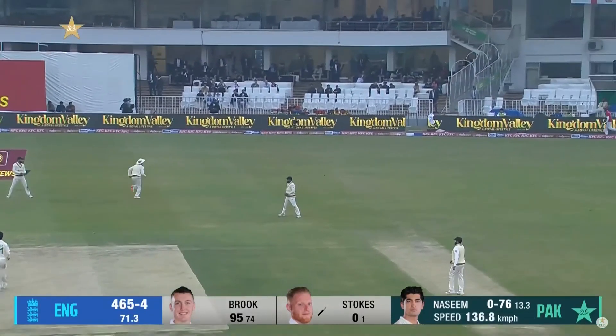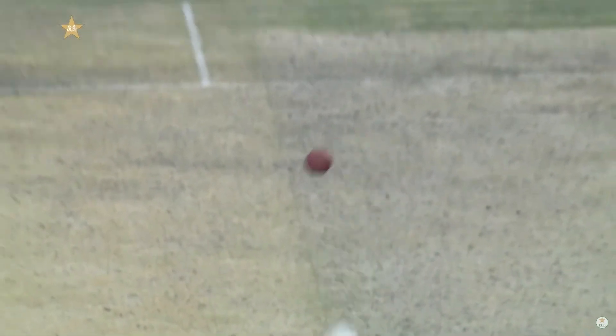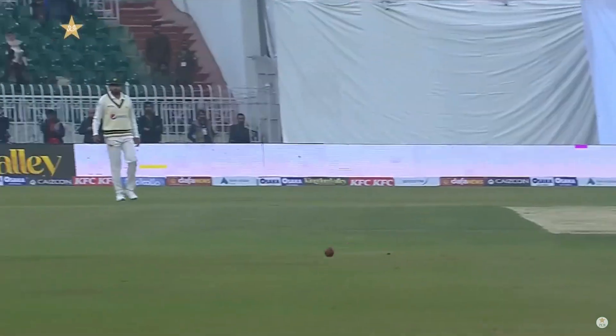You try and take it away as he did there, ever so fractionally, but there just aren't gonna be too many catches that carry through to slip. And for that reason that slip could go wider — it's a run-saving position.